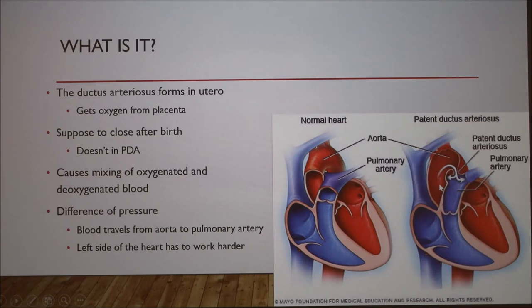This shunt is normal when the dog is in utero because the embryo is getting all of its oxygen requirements from the placenta. But after birth, the shunt is supposed to begin to close immediately after that first breath. In dogs with PDA, this doesn't happen, and it remains open or patent.